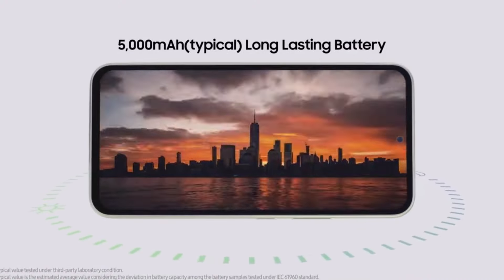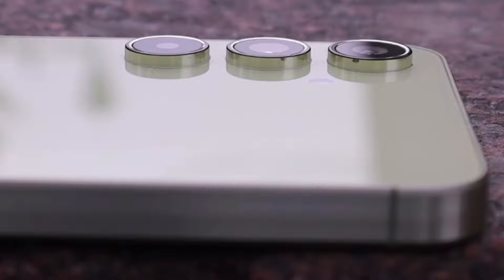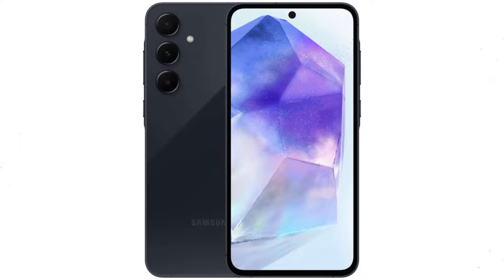Additionally, they both share a robust 5,000mAh battery supporting 25-watt fast charging, ensuring you stay powered up throughout the day. The devices also adopt Samsung's new Key Island design language, providing a sleek and modern aesthetic.